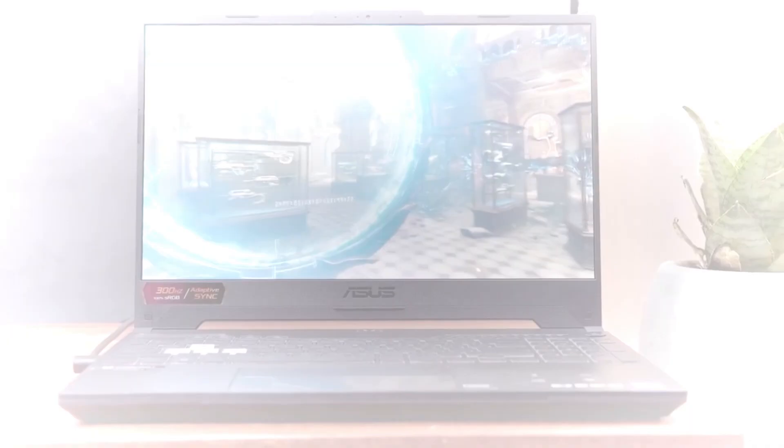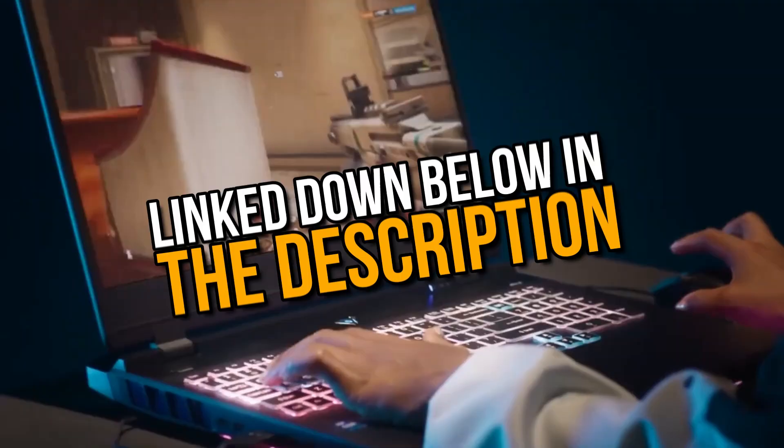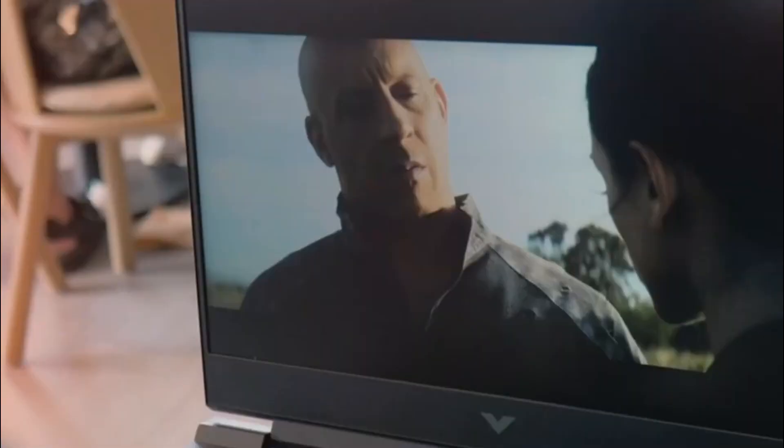And that's it for this video. We hope this video has helped you find the perfect gaming laptop that fits your needs and budget. If you enjoyed this video, please give it a thumbs up and don't forget to subscribe to our channel for more tech-related content. Also, feel free to leave a comment below if you have any questions or suggestions. Thank you for watching. We will see you soon in the next one.